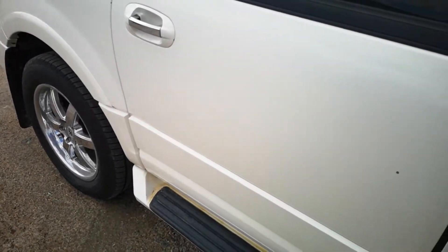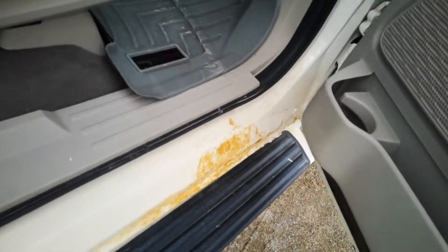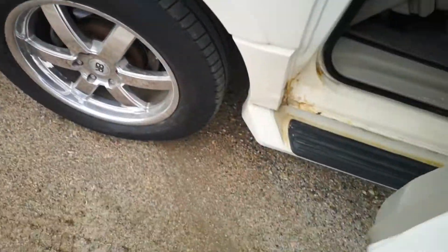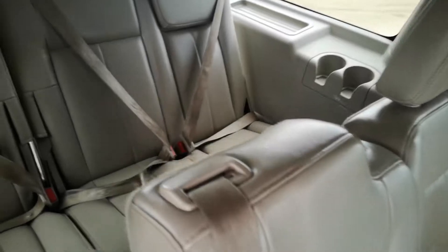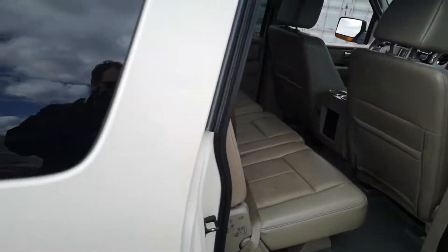It does have a little bit of rust starting — right there, and it is on both sides. So it would be an Alberta vehicle, unless you have somebody that can fix that up for you.